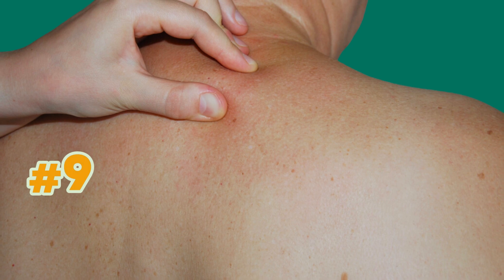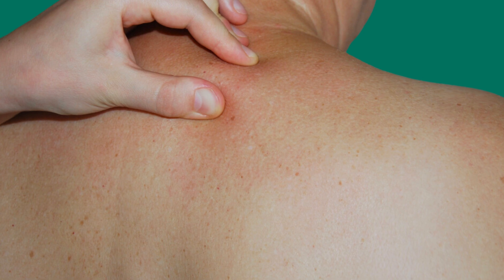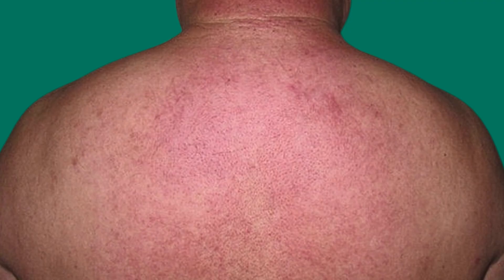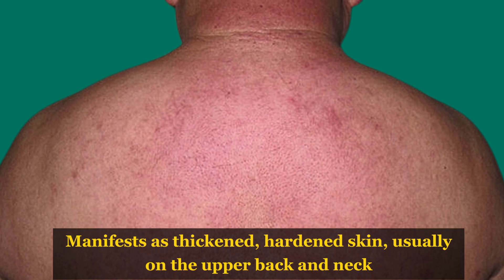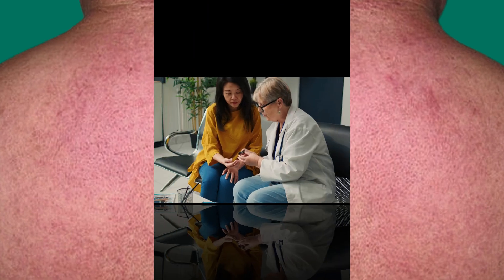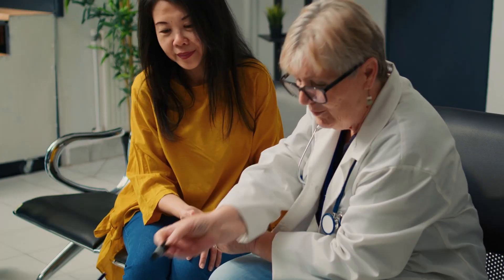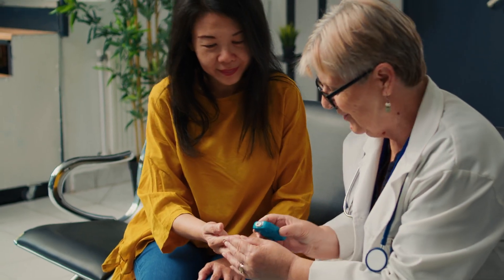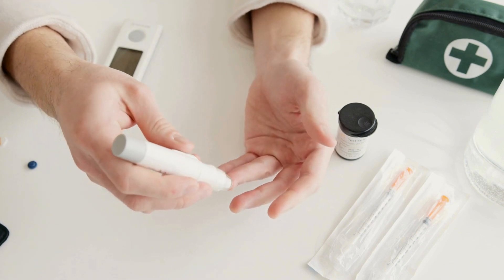Sign number 9: Scleroderma diabeticorum is another skin sign of diabetes. It manifests as thickened, hardened skin, usually on the upper back and neck. This condition is more commonly seen in people with long-term diabetes and underscores the wide range of skin issues that can result from the disease. Effective management, including keeping good blood sugar levels, is essential for addressing scleroderma diabeticorum and preventing further complications.